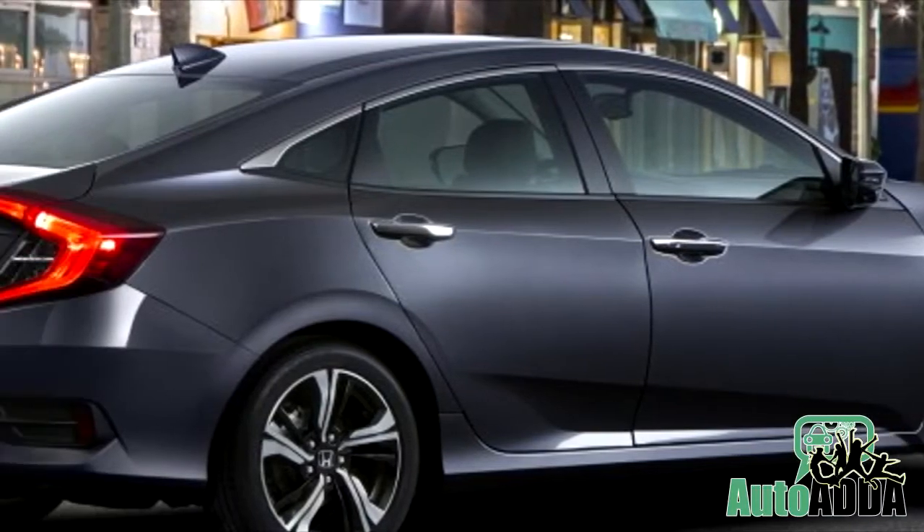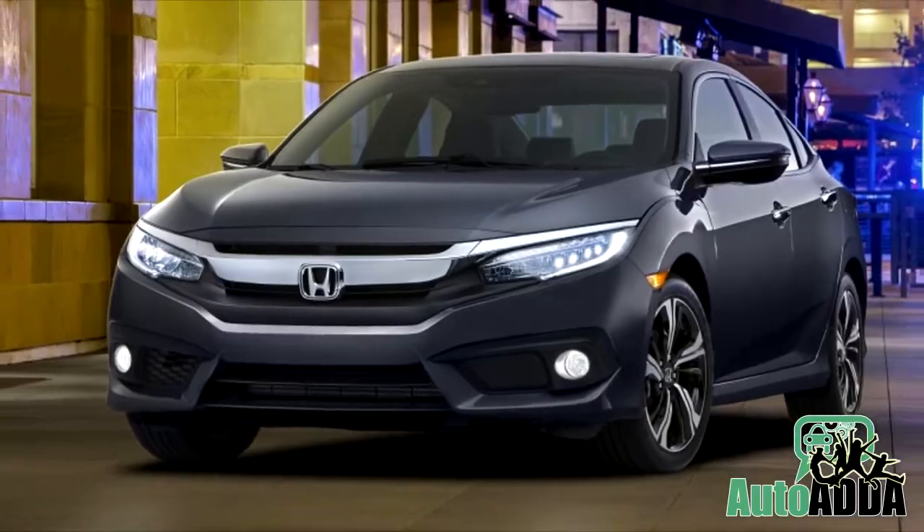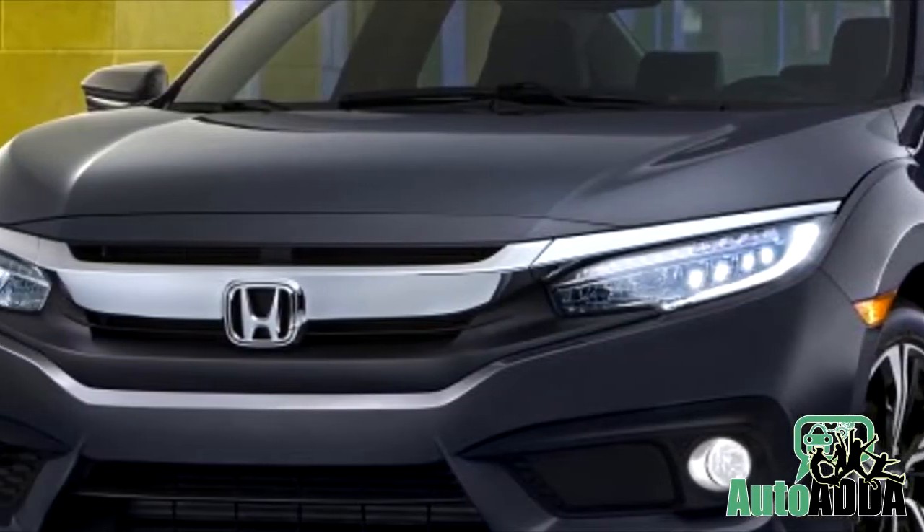The new Civic would also be the first Civic to come with optional LED headlights for the high-end versions, whereas LED taillights would be offered as standard on all variants.